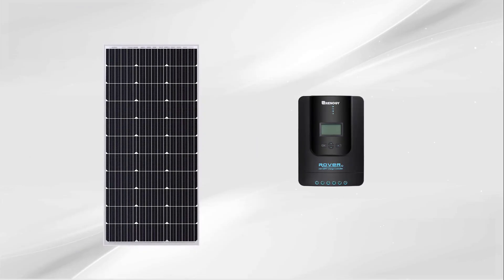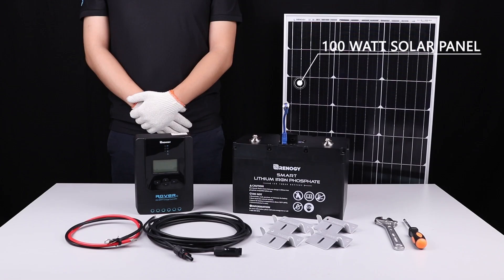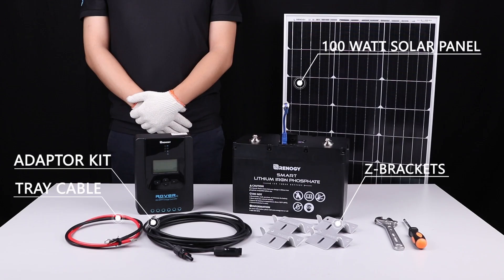So guys, that was the video about the top five solar panel kits to buy this year. All the links are given in the description — do check them out. If you enjoyed the video, be sure to hit the like button and subscribe to our channel for more videos. Thank you.